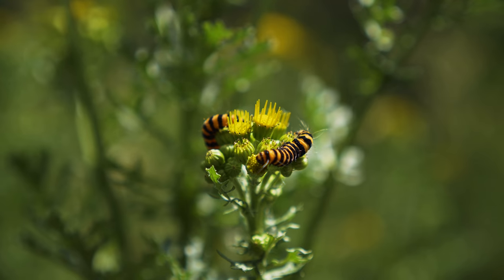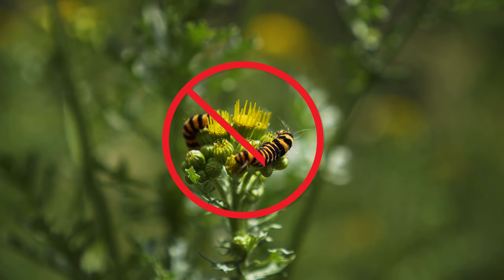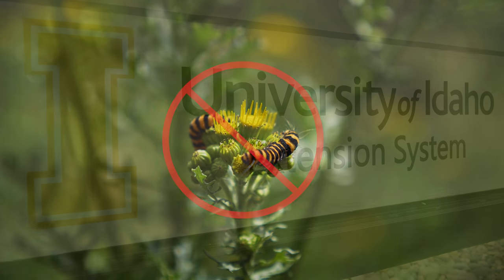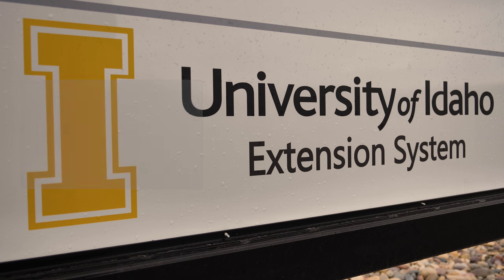For example, it is no longer recommended to redistribute the tansy ragwort moth because of concerns that it feeds on native and desirable species. Contact your nearest biocontrol specialist to learn if there are approved biocontrol agents available for your target weed and to determine if they'd be well suited to your location.